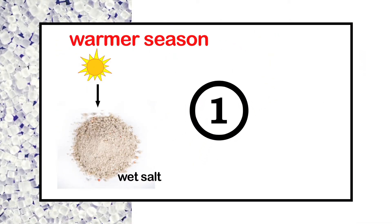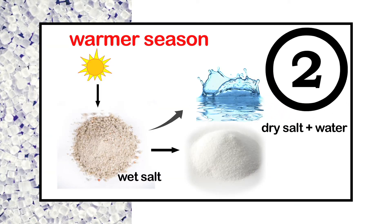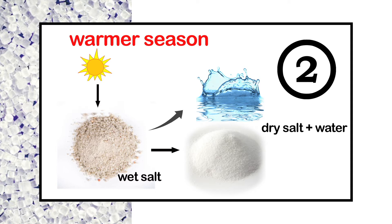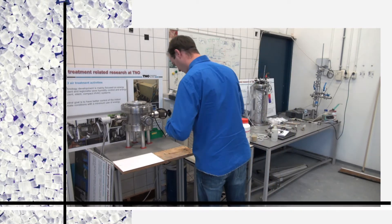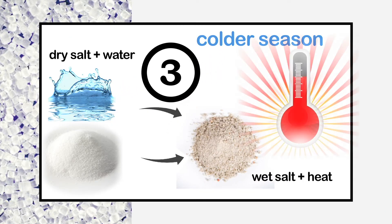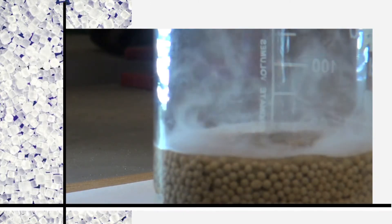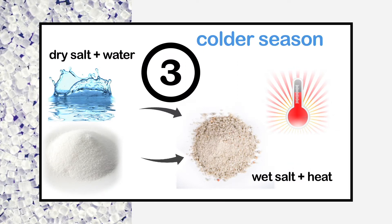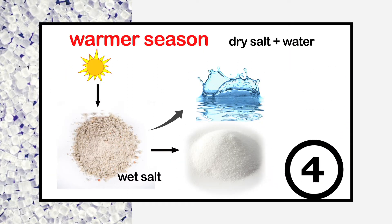Here is how it works. Over the summer, heat from the sun dries a large vat of wet salt, which leaves dry salt and water. The two components can then be added together again in a colder season. Combining salt and water causes a chemical reaction, which produces heat — heat that you can use in winter. The wet salt that has been created can then be dried out again next summer, and it has gone full circle.